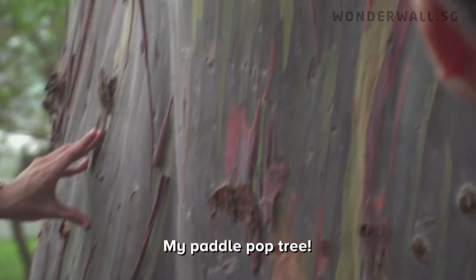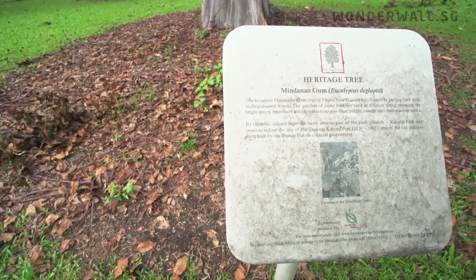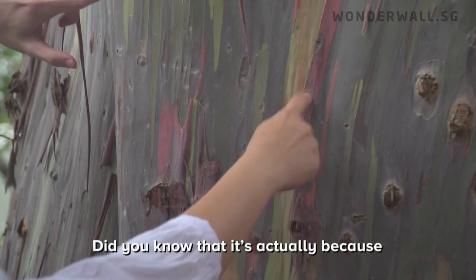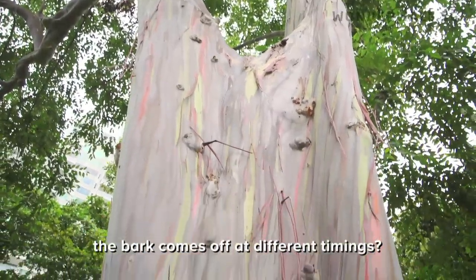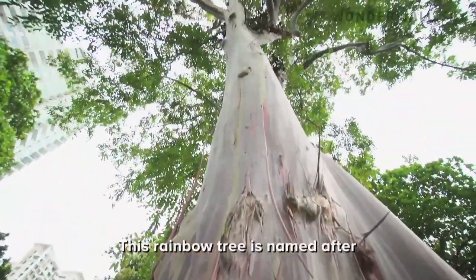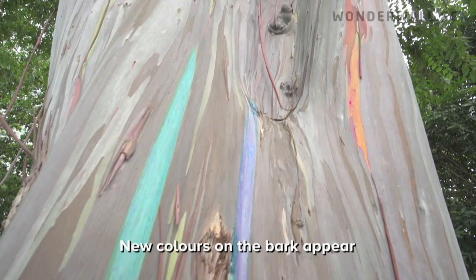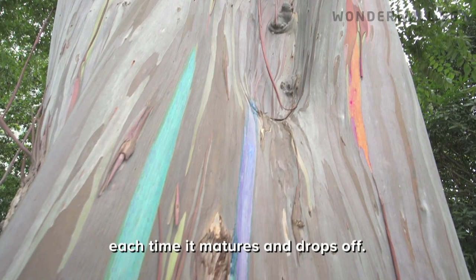My rainbow tree! The park bark is very smooth actually. Do you know that it's because the bark came off at different timings, revealing different colours? This rainbow tree is named after Mindanao Island in the Philippines. New colours on the bark appear each time it matures and drops off.